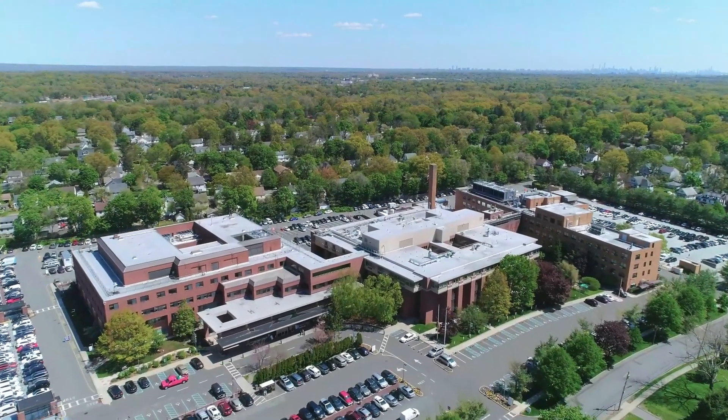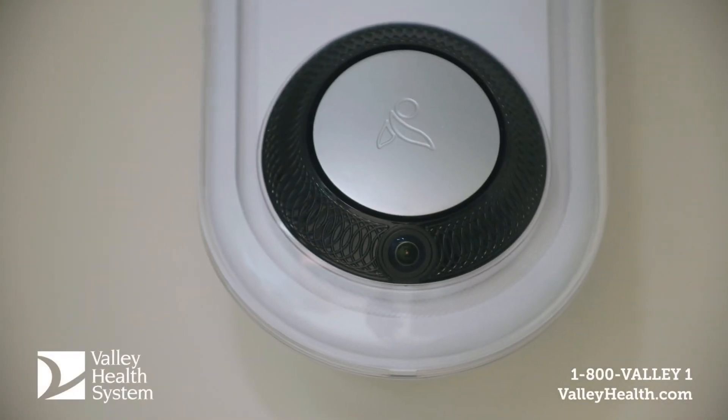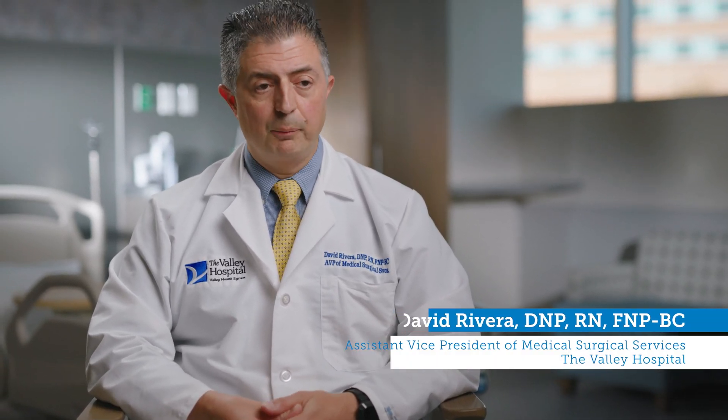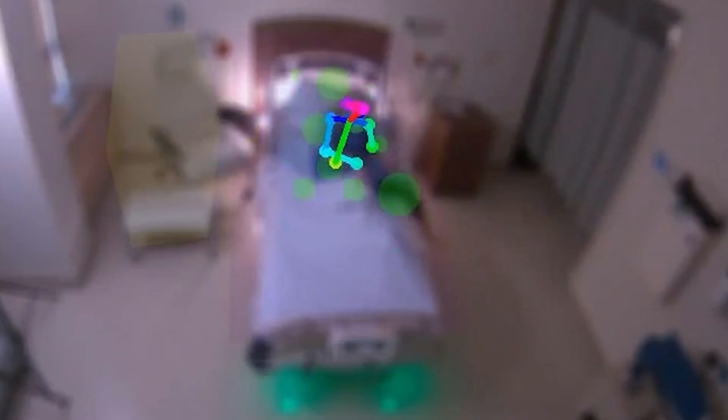The AUGIE device, which stands for augmented intelligence, is a sensor mounted in the patient room that uses artificial intelligence to help monitor safety events in the room. It's specifically used to help prevent falls by looking for patient movements that suggest they might be exiting their bed or chair, and will send an alert to staff on the unit based upon patient assignment.